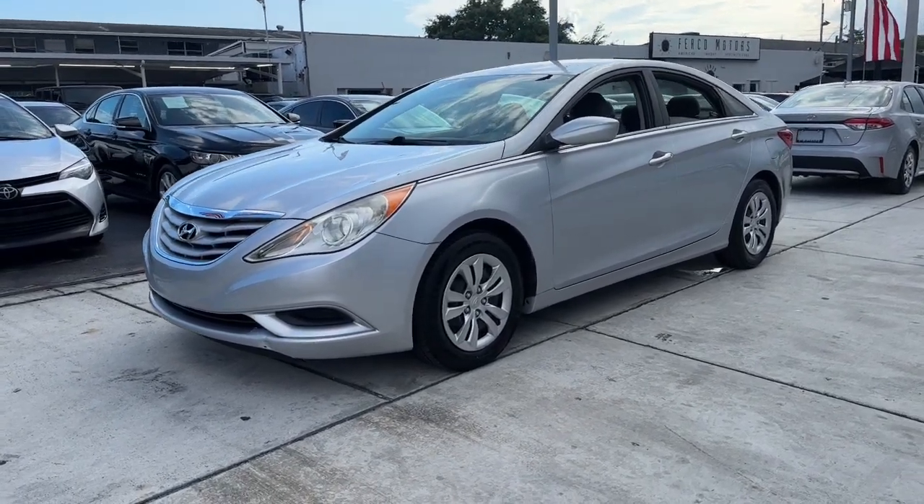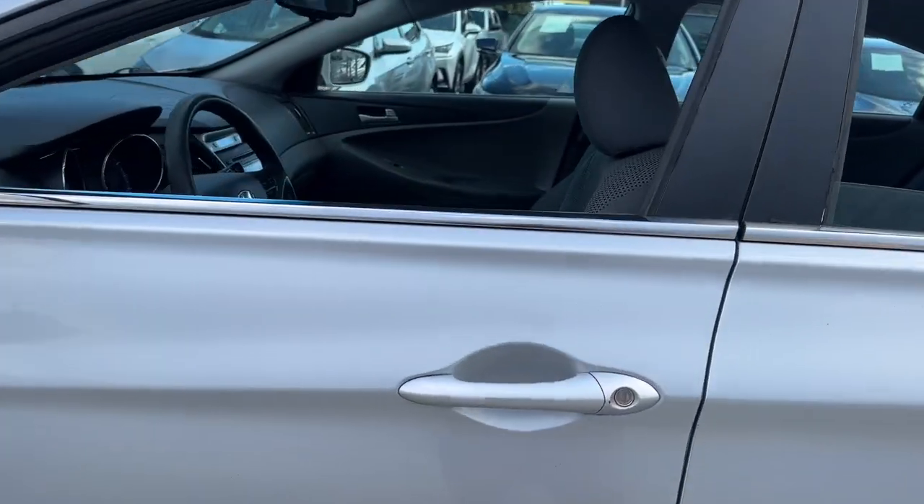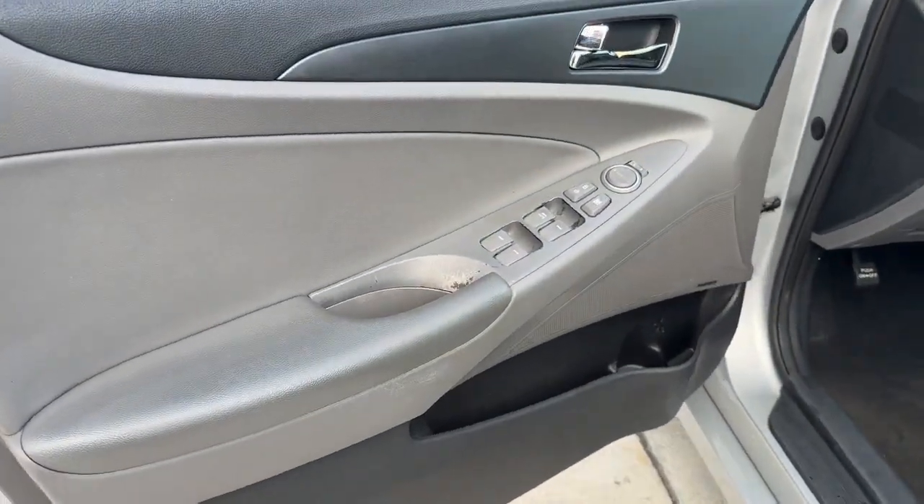Looking for your dream car? It could be the 2012 Hyundai Sonata. With less than 80,000 miles on the odometer, this vehicle provides excellent value.